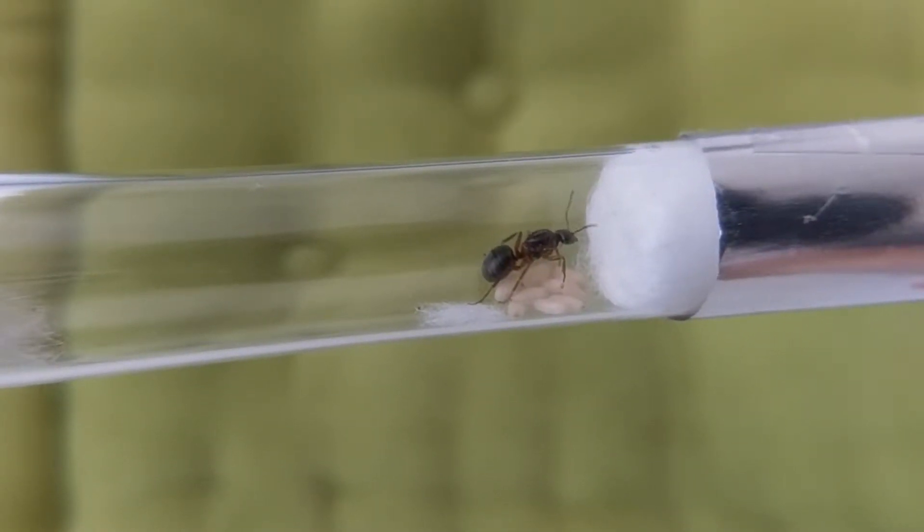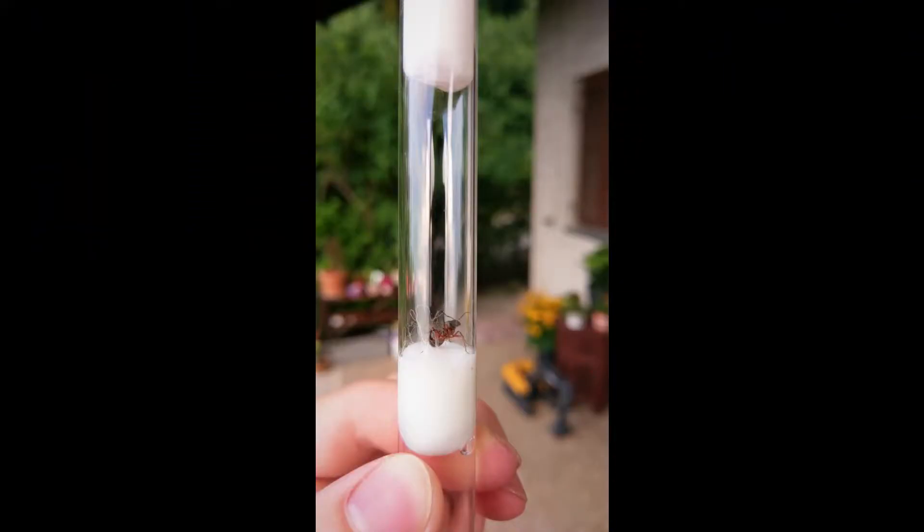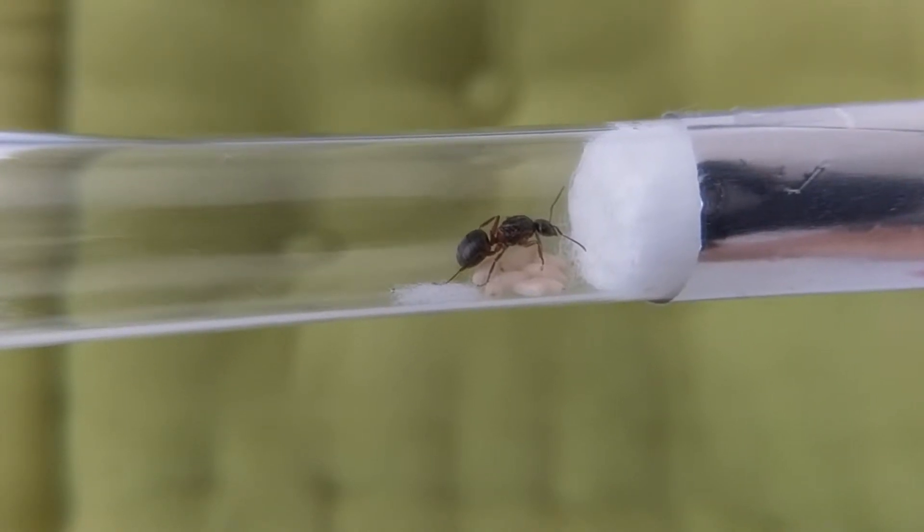I happened to meet this lady in our garden while planting some tomatoes four weeks ago, regarding their size and look.